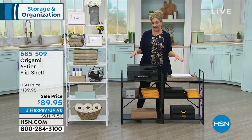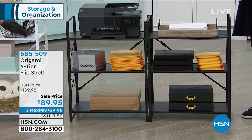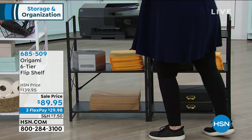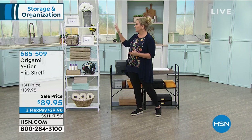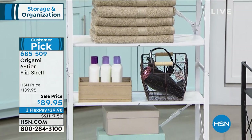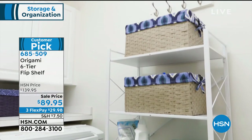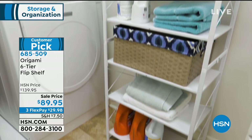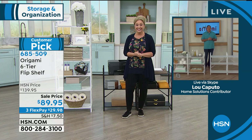This next item would be perfect for the home office. It's from Origami — a six-tier flip shelf. I have it laid out horizontally here, and this is the exact same shelf that can be flipped over like this and becomes a vertical shelf. You can change it throughout your life — from an apartment to a house to a condo. It's genuine powder-coated steel, no tools, no assembly required — it's really just unfolding. $89.95 is the sale price, and there are 67 reviews. Our guest is Lu Caputo, joining from his own studio.